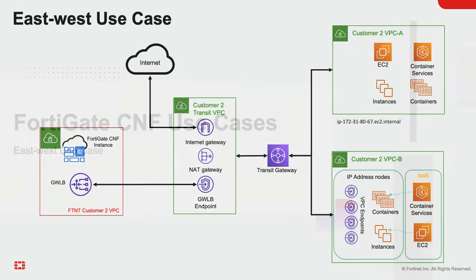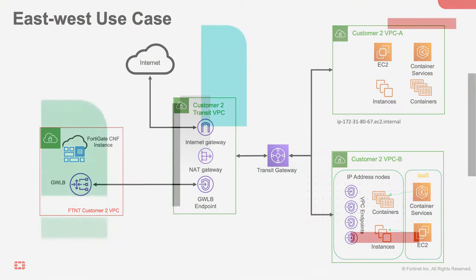East-west traffic is another use case, where FortiGate CNF enforces security policies between two different VPCs using the transit gateway. This use case will be demonstrated in a different video. Thank you for watching.